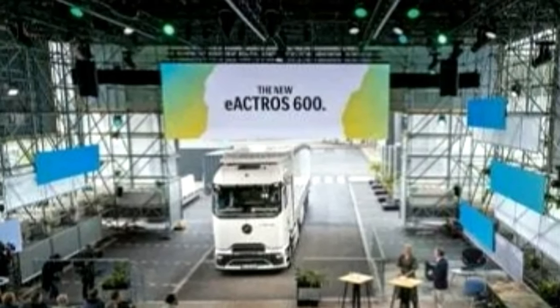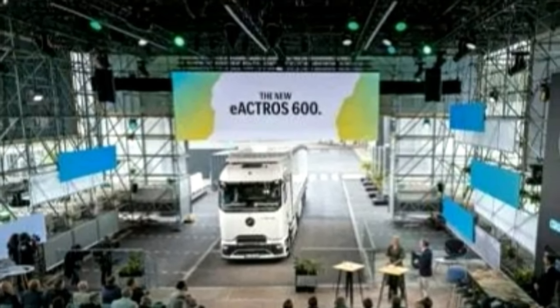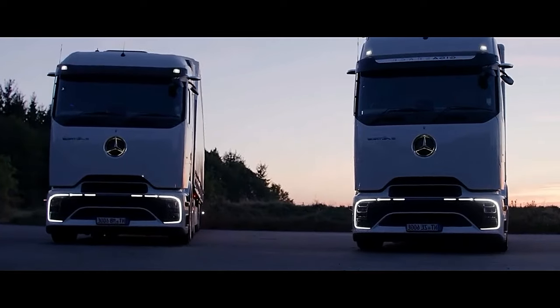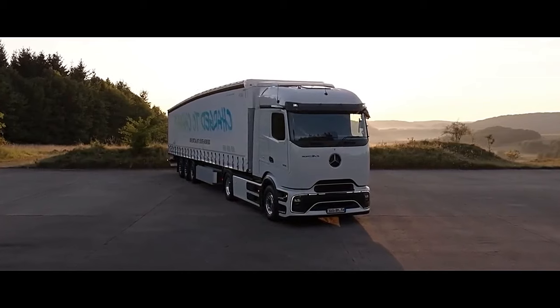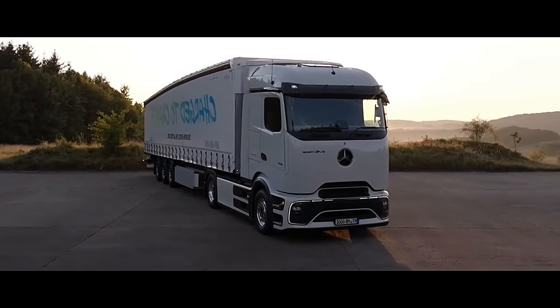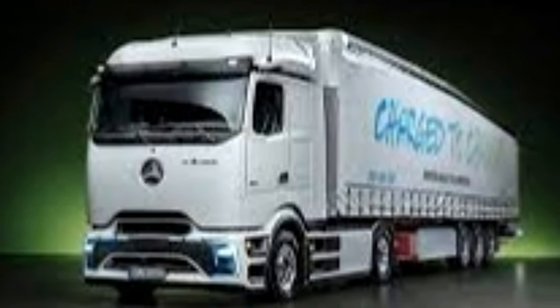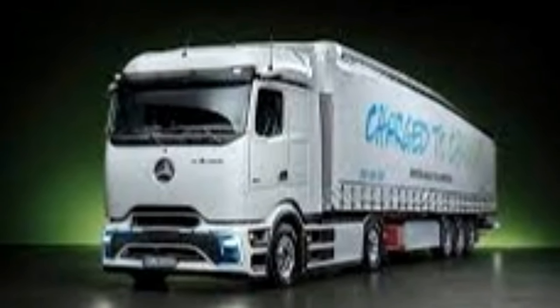Once the so-called Megawatt Charging System (MCS) technology becomes available and is standardized, the E-Tro 600 has a range of 321 miles (500 kilometers) on a full charge, with a total towing weight of 88,185 pounds (40 metric tons).